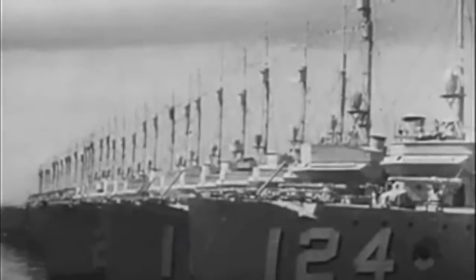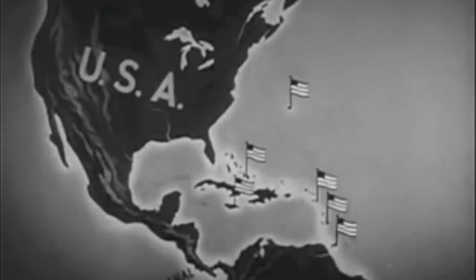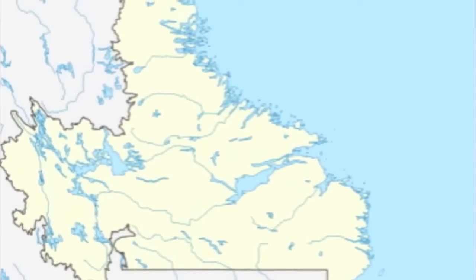A deal was struck where 50 destroyers would be traded for 99-year land leases on Air Force and Navy bases in the Caribbean and Newfoundland.